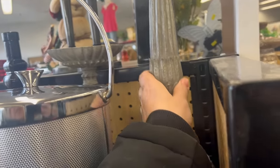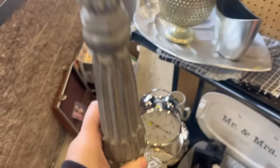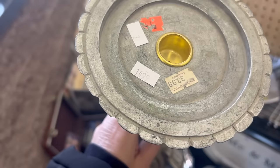These candlesticks are Royal — look how ornate they are! They're $14.99 for two of them, which is only $7.50 each. I don't think that's a bad price considering how gorgeous they are. And look — the original price was $33.99 for just one of them!